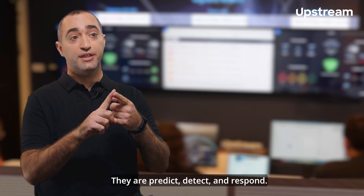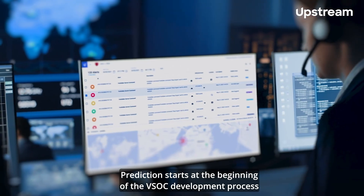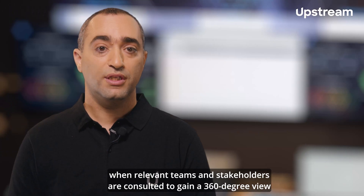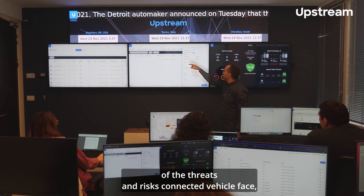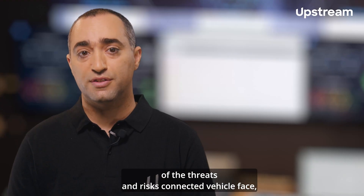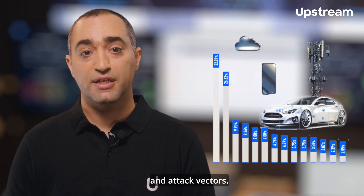They are predict, detect, and respond. Prediction starts at the beginning of the VSOC development process, when relevant teams and stakeholders are consulted to gain a 360-degree view of the threats and risks connected vehicles face, allowing us to understand possible future vulnerabilities and attack vectors.